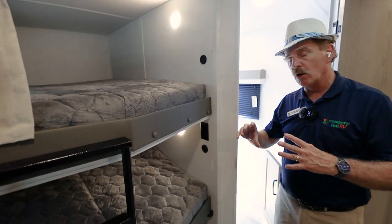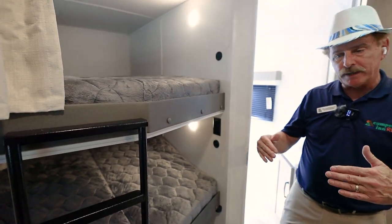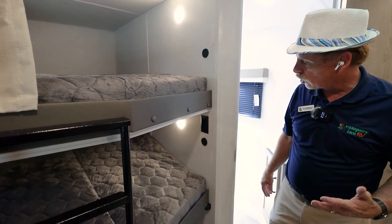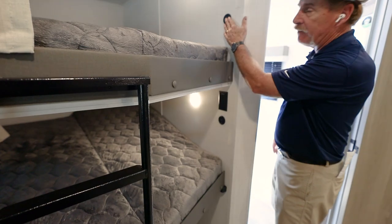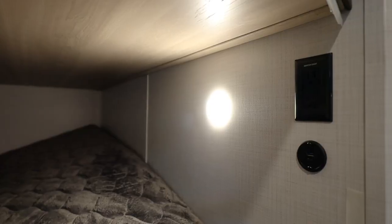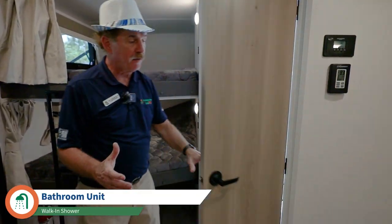Each bunk bed has its own window — frameless windows that scroll open from the inside. The benefit is you can leave them open even when it's raining. Each bunk also has USB ports, a 110 outlet, and individual lights the kids can control themselves.